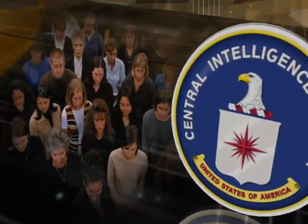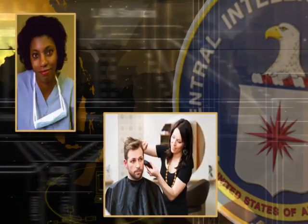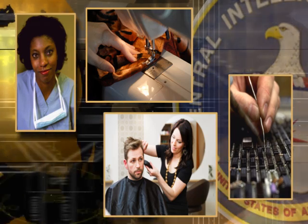The CIA represents people from all walks of life. Besides traditional intelligence officers, the agency also needs doctors, hair stylists, seamstresses, and other skilled personnel to help meet the unique needs of its mission.